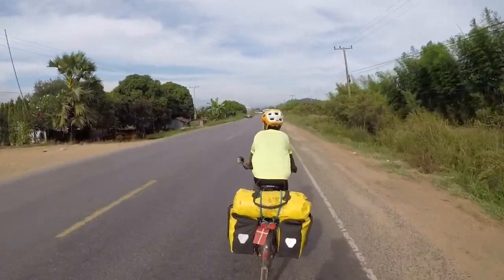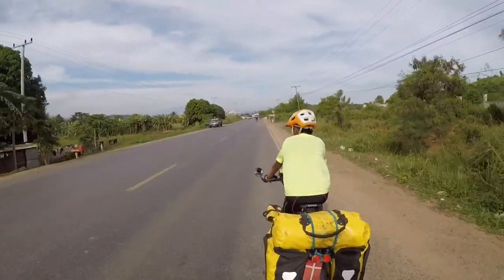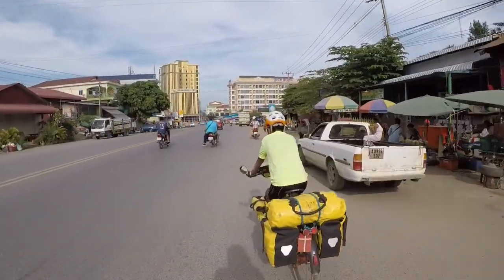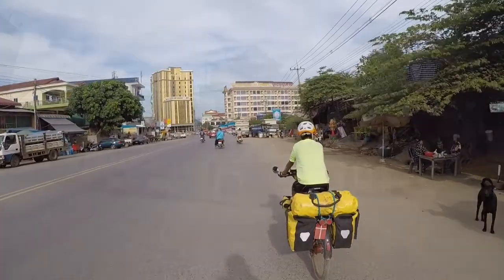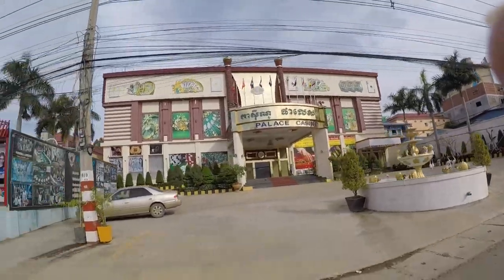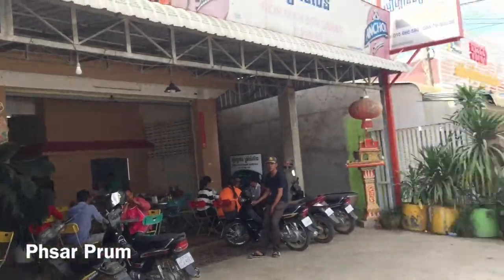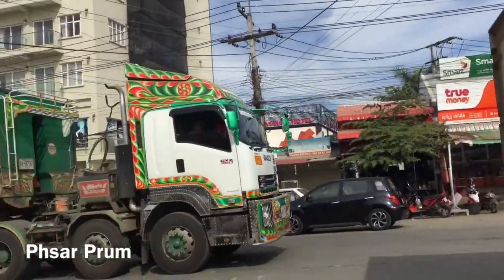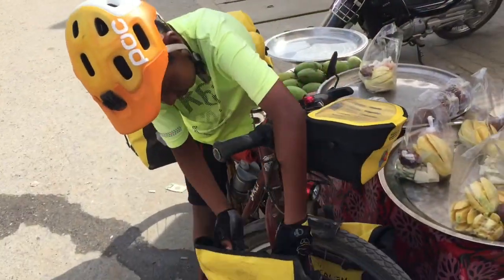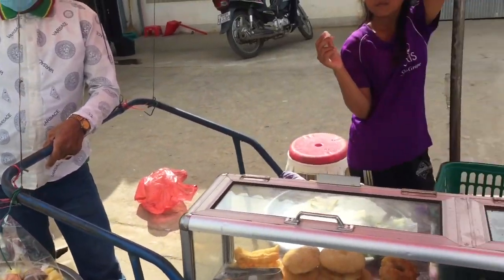Two kilometers to go and then we're at the border of Thailand. This last 18 kilometers has been very beautiful. So this is Sa Krao, the last town before we cross the border — should it be full of casinos? I just used the last of our Cambodian money on some fruit and we have a nice lunch. Perfect.